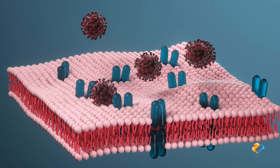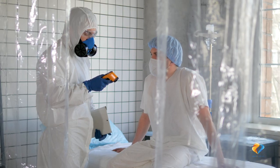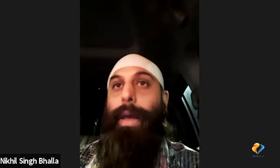COVID-19 enters through the ACE2 receptor. The single most important thing is your oxygen saturation. It's not about how high your fever is, how much you cough, even though those are the symptoms that you feel. You lose your smell, lose your taste — it's a viral infection, meaning you'll have muscle pains, joint pains, things of that nature.